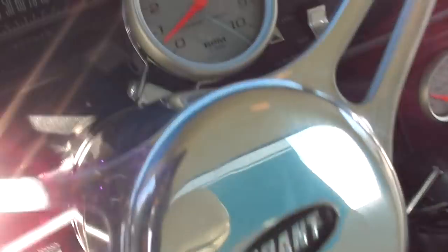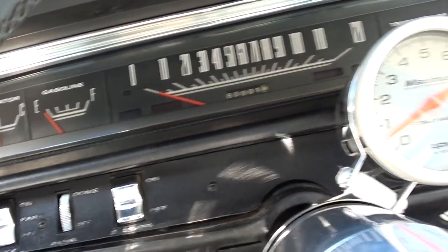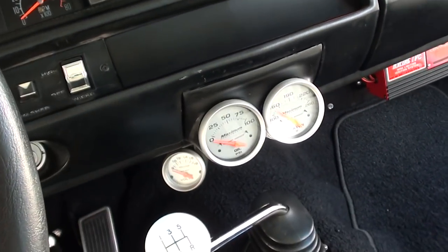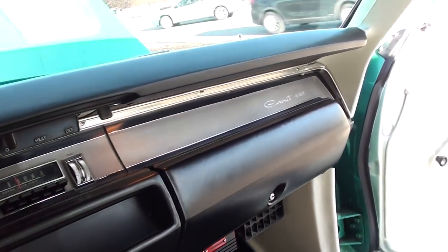It just turned 80,000 miles on the odometer as we were driving it. Factory dash, and it's got a Stewart Warner tach in it. Factory AM radio.